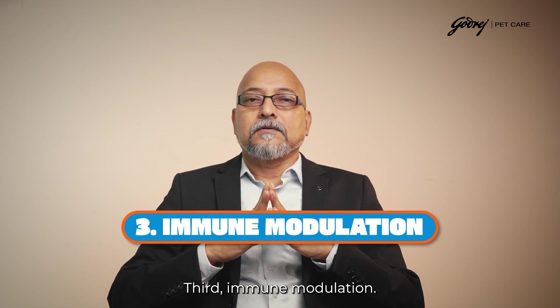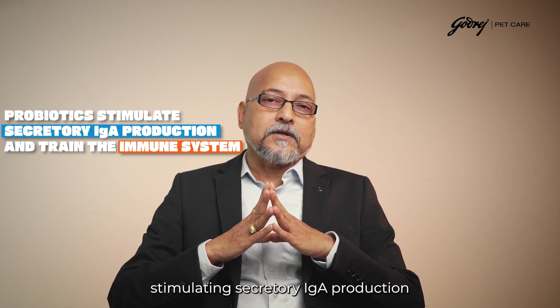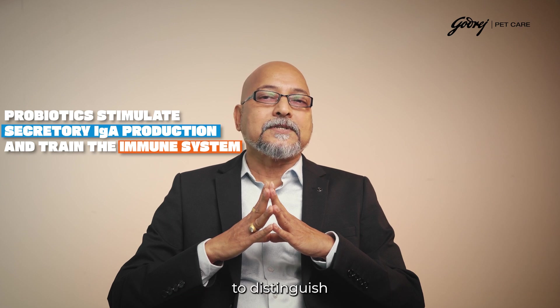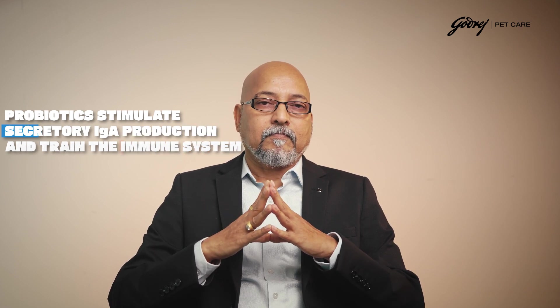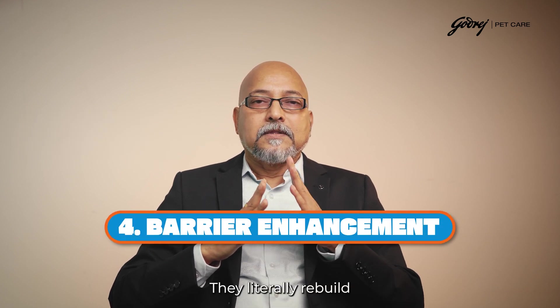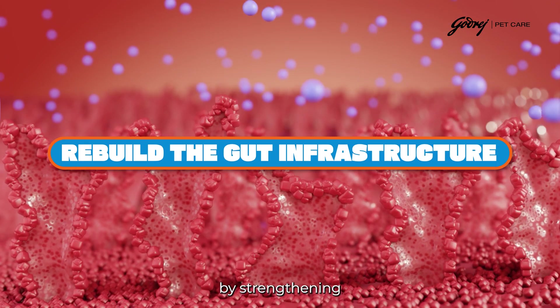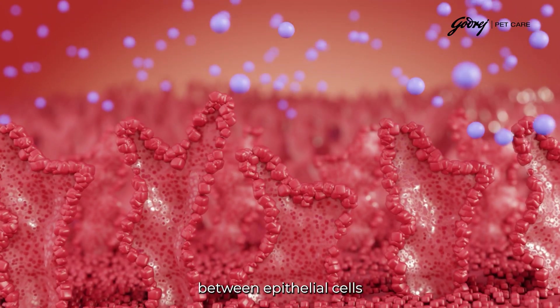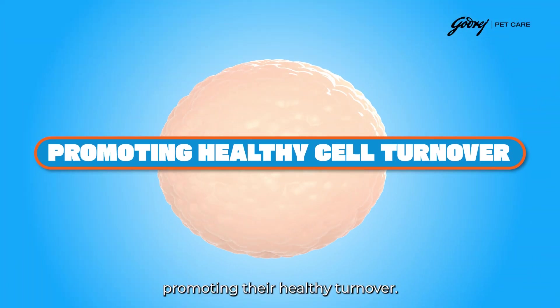Third, immune modulation: probiotics interact directly with the intestinal epithelial cells, stimulating secretory IgA production and training the immune system to distinguish between threats and harmless antigens. Fourth, barrier enhancement: they literally rebuild the gut's physical infrastructure by strengthening the tight junctions between epithelial cells and promoting their healthy turnover.